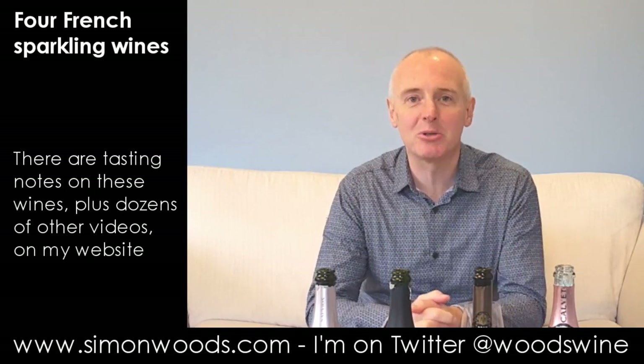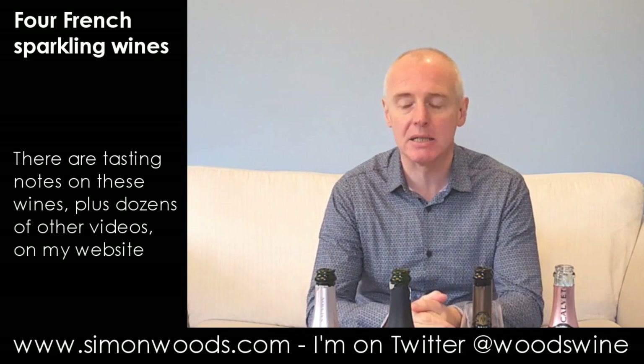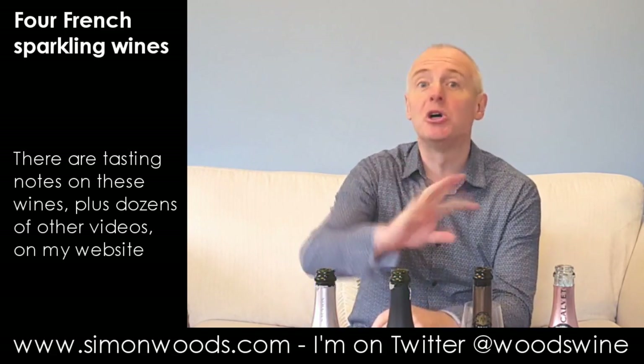Hi there, Simon from Simonwoodsetter.com. I have four French sparkling wines in front of me, not a bottle of champagne in sight. There are various places around France where they label their sparkling wine Crémant de blah blah blah.